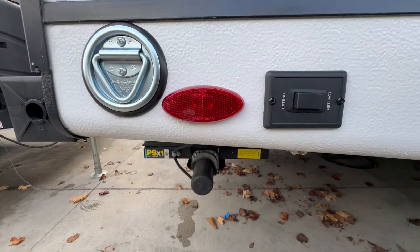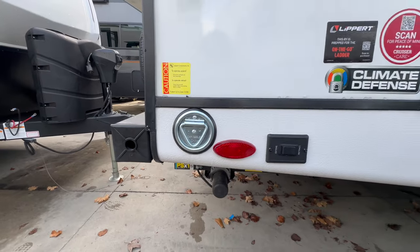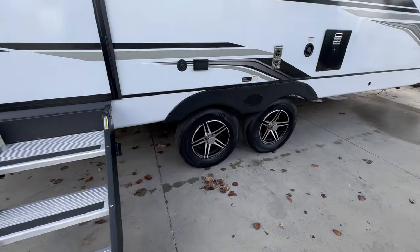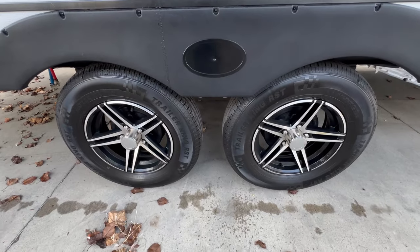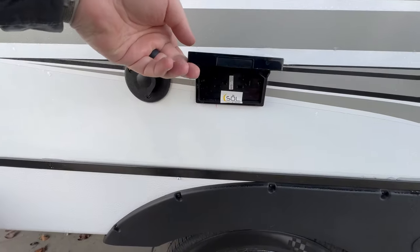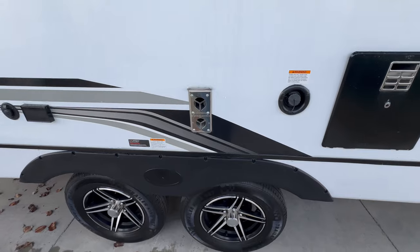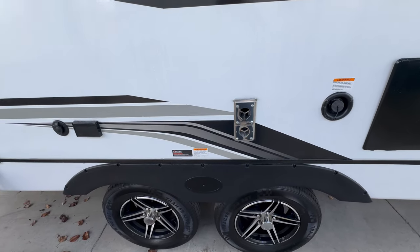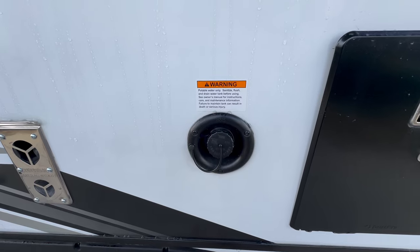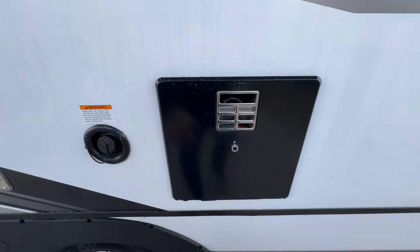Here's the button to extend and retract your electronic stabilizer jacks, and there's a tie-down point as well. The trailer has a fully heated and insulated underbelly and is a dual axle. You have cable and power hookups on the outside if you want to mount an external TV. This is the exhaust for your furnace — it's a 30,000 BTU furnace.